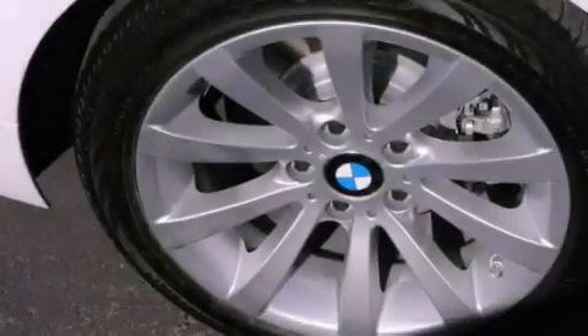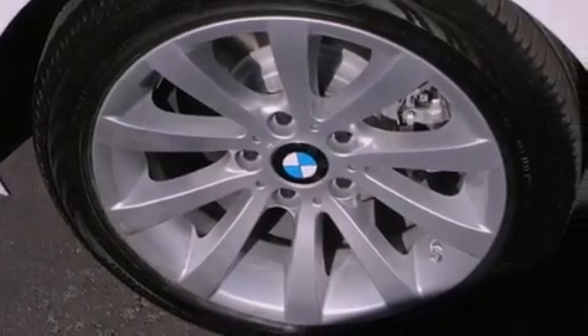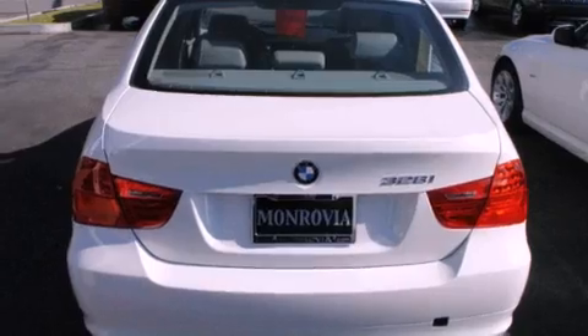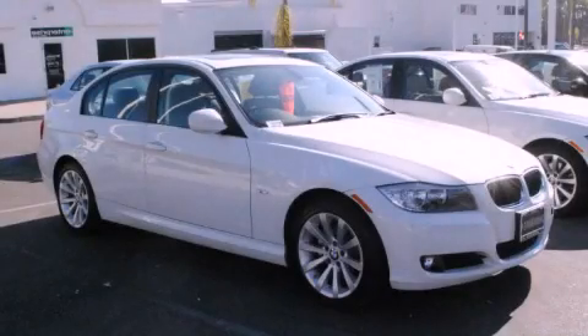With an EPA estimated rating of 28 miles per gallon on the highway, it doesn't compromise fuel efficiency for size, comfort, or fun. Contact us today and schedule your opportunity to see this automobile in person.